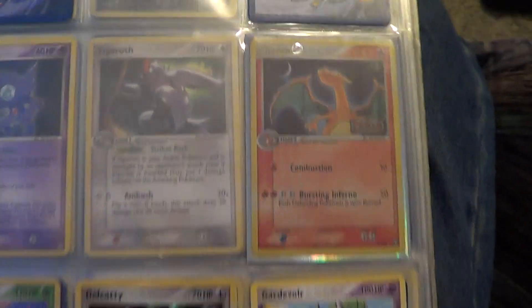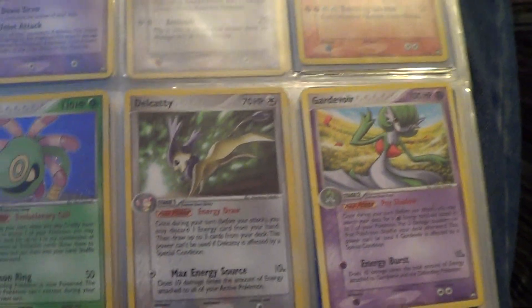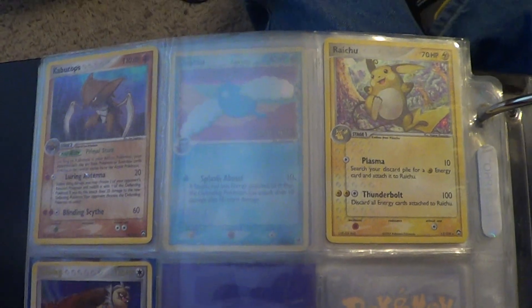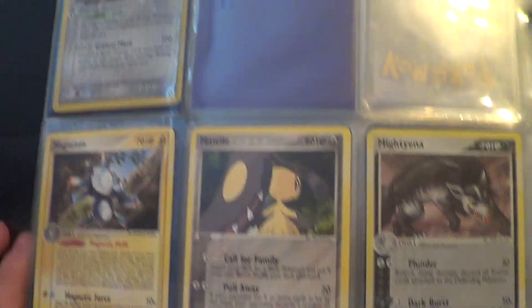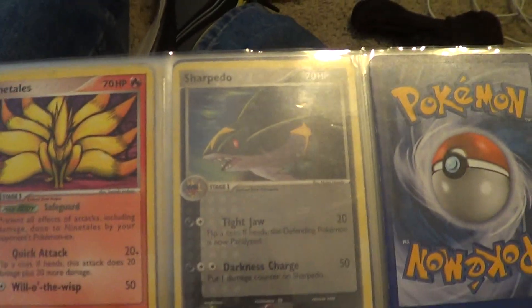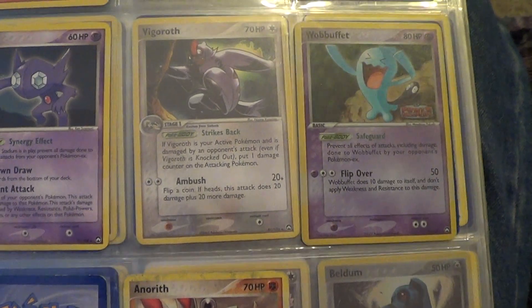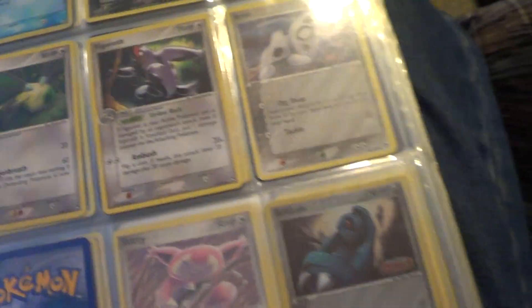Then here we go with Power Keepers, beginning with this awesome Reverse Holo Charizard. I think I have about half of this set as well — if not, it's extremely close. For most of my sets I have at least half the cards. Some I don't, but that's basically my short-term goal: just to get half of all the cards within each set, and then after that I'll work on completing them slowly.